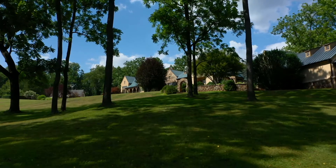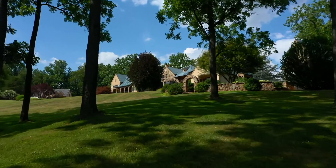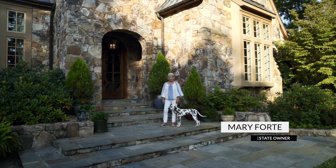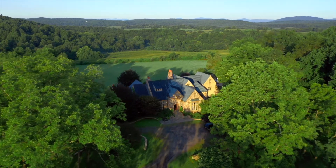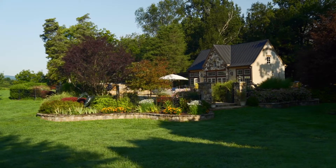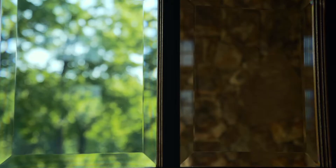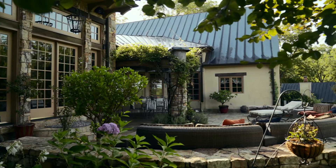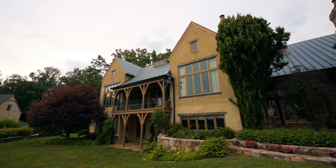I never get tired of the detail and the superb craftsmanship that went into building Cedar Hill Farm. Everything belongs. The estate is intricately designed with glass, stone, stucco, and wood, all harmoniously blending to reflect its Normandy-inspired architecture.